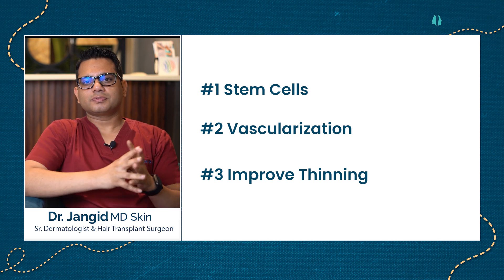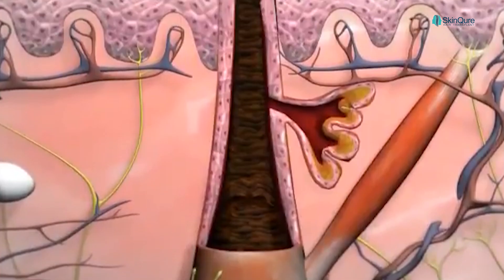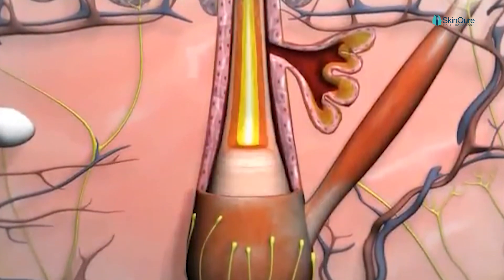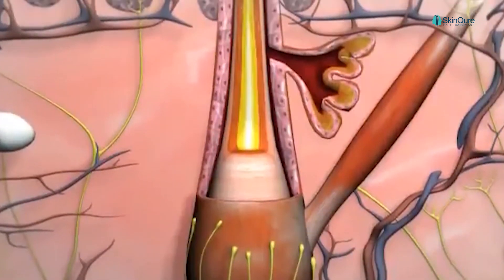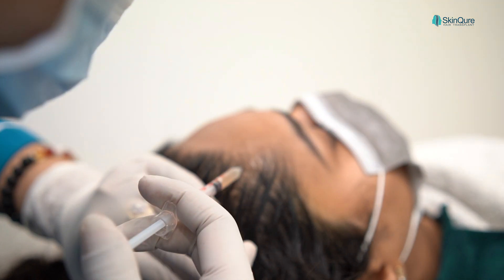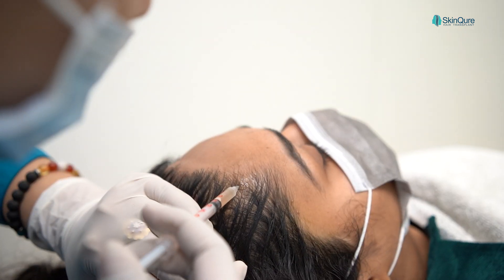Third, PRP works on thinning hair. This process is slow, taking around four to six months to see clinically visible results. PRP can be taken once a month for three to four months, after which maintenance sessions are taken every two to three months, depending on the need for hair growth.